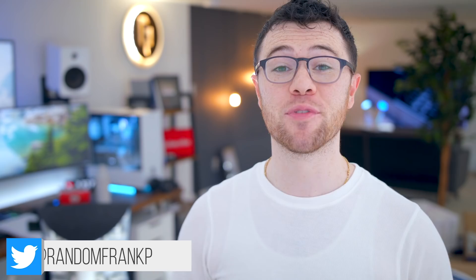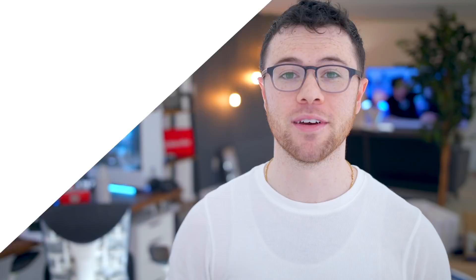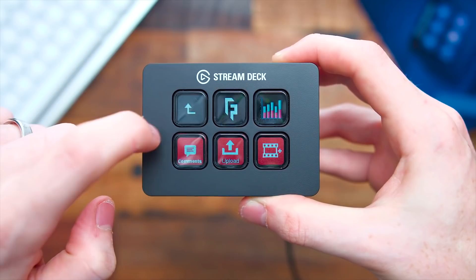What's up guys, I'm RandomFrankP, back with episode 155 of Room Tour Project, the series where you show off some of the best gaming setups to give you some ideas and inspirations for your own setup. If you see anything you like, I will have it all listed for you in the description down below. But let's start off episode 155. This episode of Room Tour Project is sponsored by Corsair and the Elgato Stream Deck Mini.